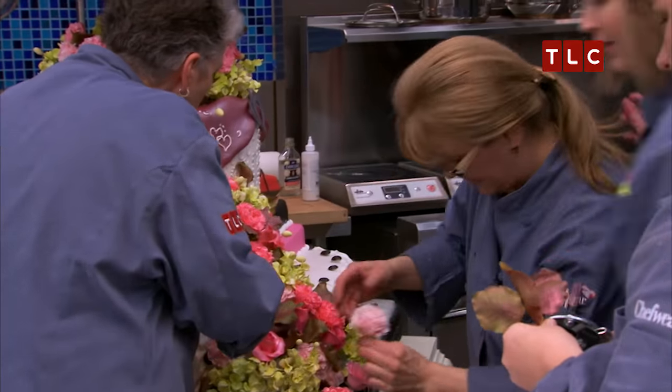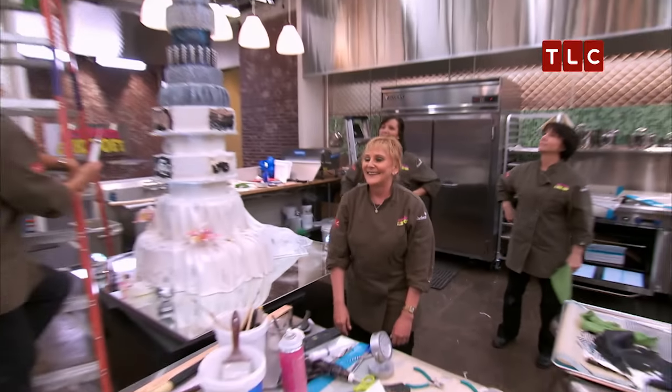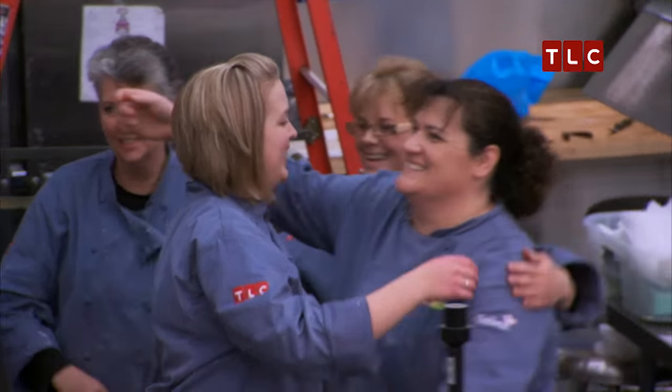Five, four, three, two, one! Good job, everybody! Utensiles down! Time is up! Oh, my gosh. Oh, goodness. That's so much. Thank God.